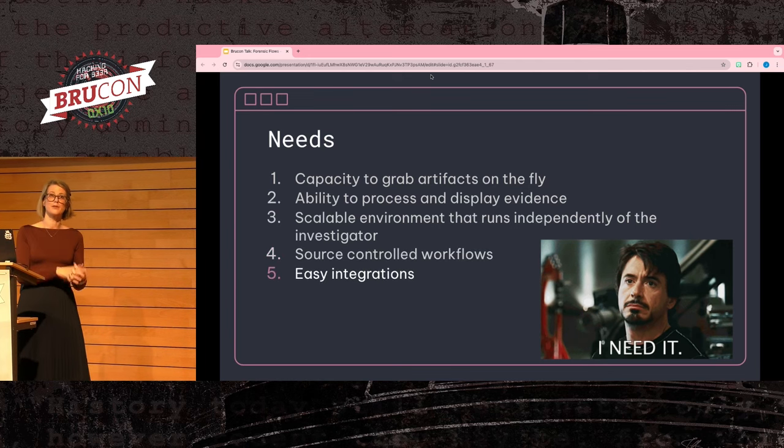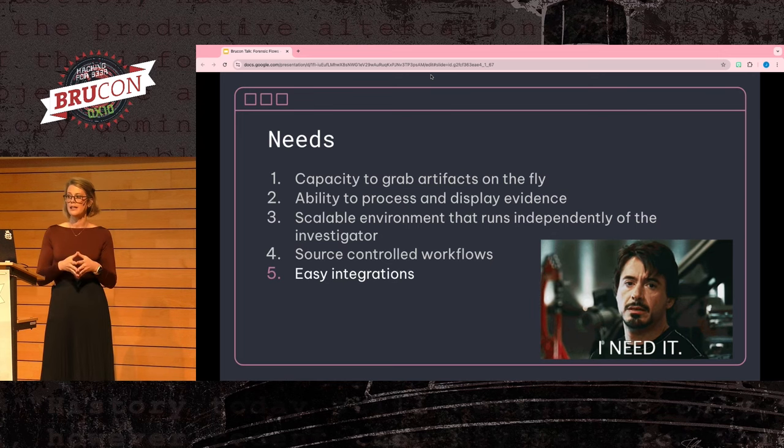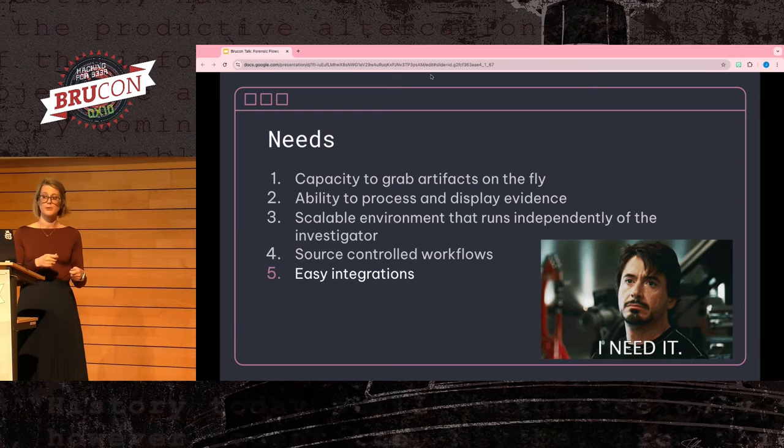No matter how cool a system you build, if you cannot easily integrate it into your existing pipelines, it's never going to be used. Whether integrating new forensic collection or processing methods, or integrating into your existing investigation tooling and alerting systems, keeping integrations easy to add will make everyone's lives easier. You really need a flexible system that can grow and change within your organization.